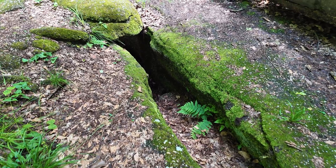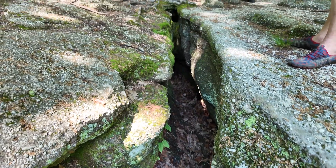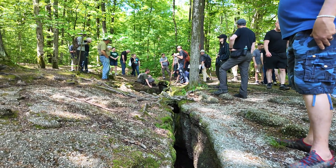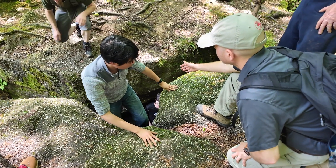There are places in this park where you have big blocks of the Sharon Conglomerate that have cracks that we call joints, and as the water over the years has flowed into those joints and down to the base of those rock units, it's caused those blocks to separate and slide.